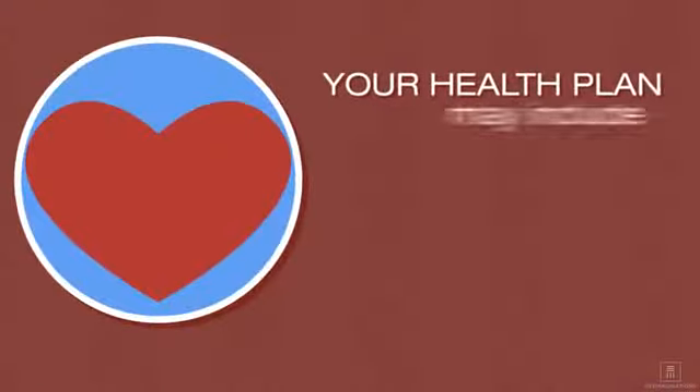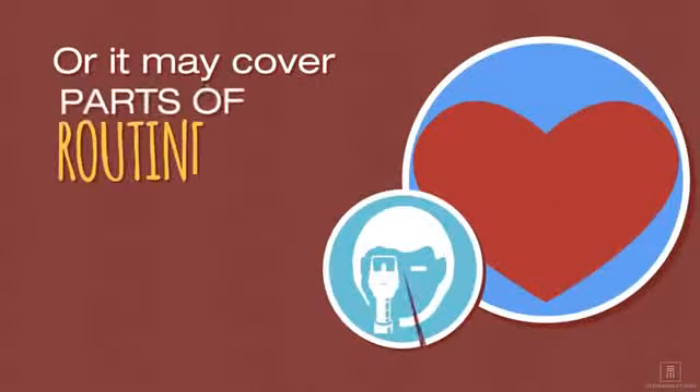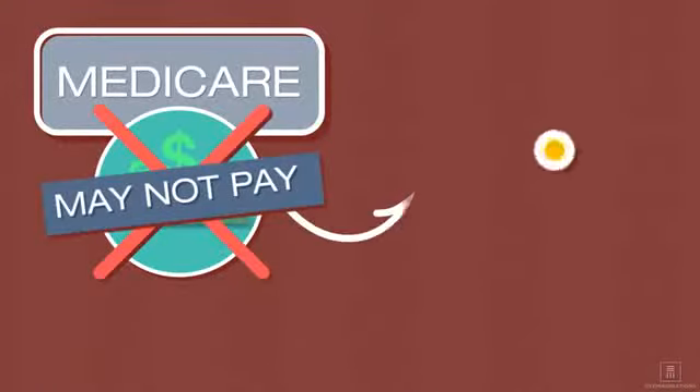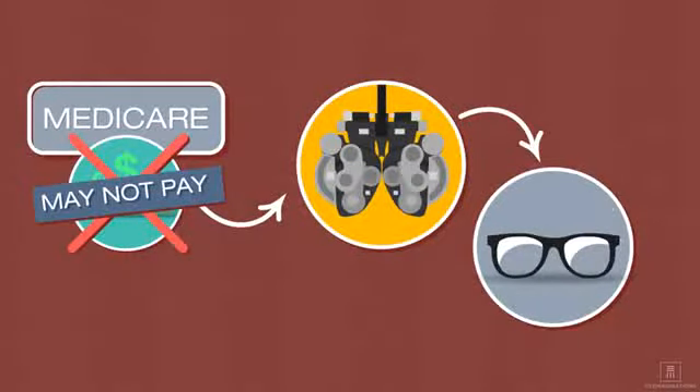Your health plan may include vision insurance, or it may cover parts of routine eye exams but not others. For example, Medicare may not pay for refractive tests, which measure your prescription for eyeglasses or contact lenses.